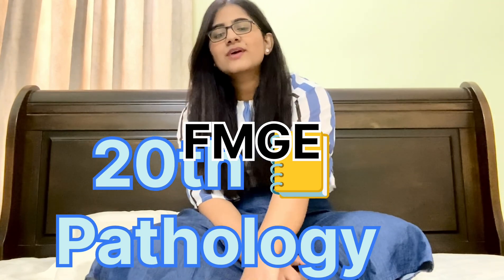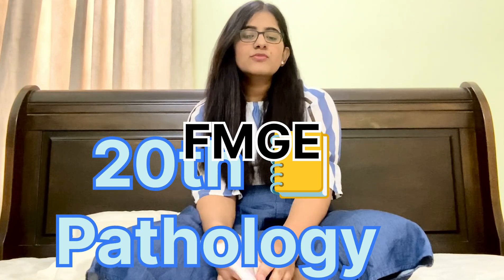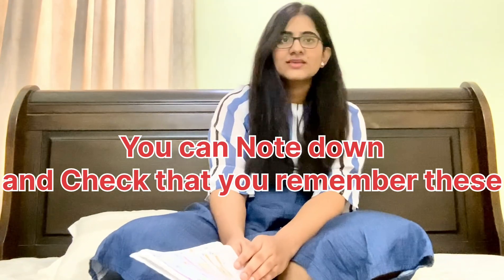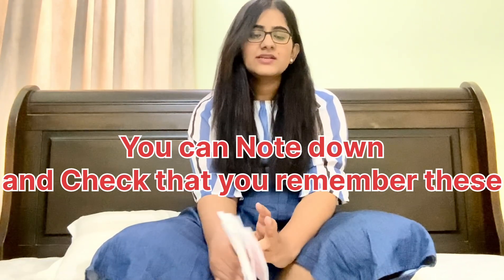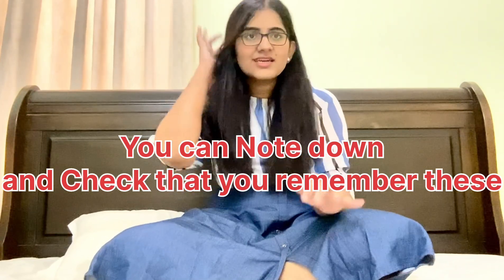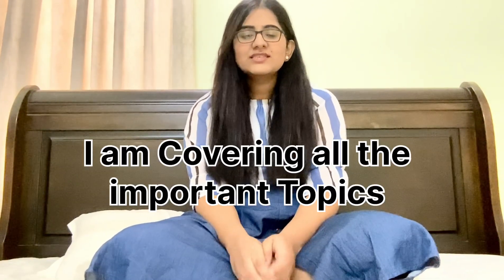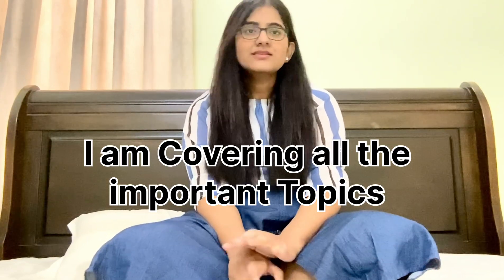In this video I'm introducing the 20th notebook for my pathology subject. I made this notebook according to Pretty ma'am's marathon videos, her LR series, and Read PG FMGE last year questions from 2018 onwards. I'll just tell the topics — I'm not teaching anything, just telling all the topics so you can see whether these topics are there in your mind and your 20th notebook.